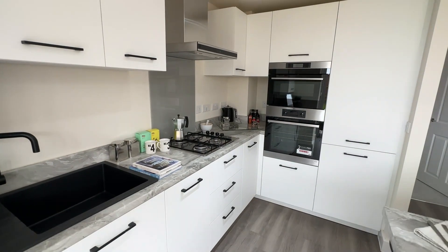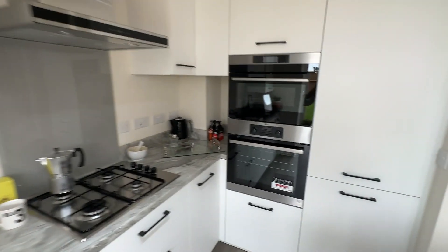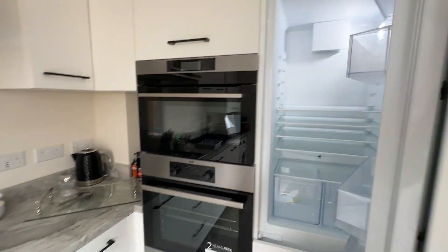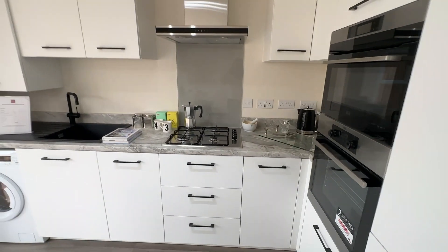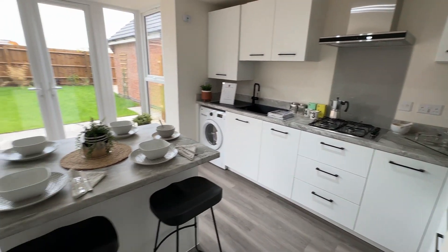There is also a double oven, one being a combi microwave, a four-ring gas hob with extractor hood, and also a fridge freezer. All of your appliances are fitted so that you can move straight in and enjoy cooking in your new kitchen.